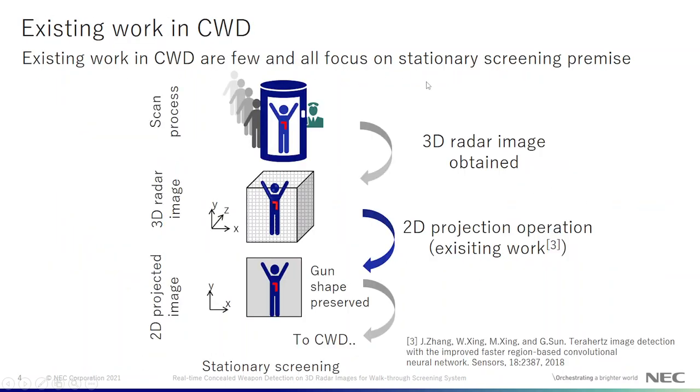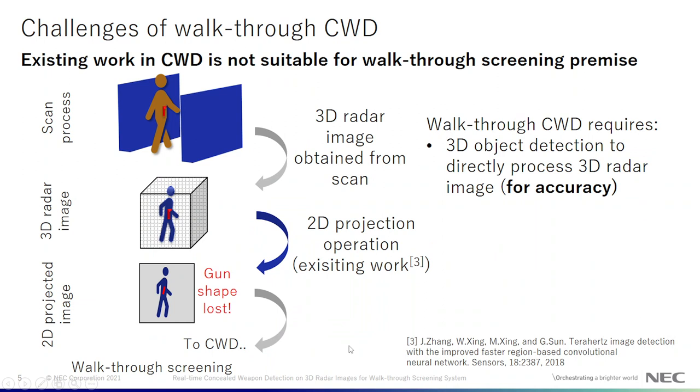Existing work in CWD focuses on the stationary screening premise, and let's see how that becomes a problem for walkthrough screening. From the scan process, what we obtain is a 3D radar image which contains information about the weapon. Existing work performs 2D projection to obtain an image in 2D format, which is then given as input for CWD. If we apply existing work for walkthrough screening, the 2D image loses the shape information of the gun, and thus there will be a loss of accuracy in CWD. So we realize that for walkthrough CWD we need to perform 3D object detection on the 3D radar image directly for accurate detection.